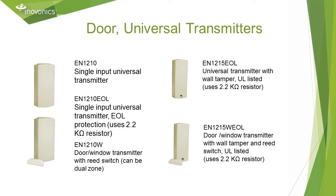Now let's talk about transmitters — first, the universal and door transmitters. The EN 1210 takes a normally open or normally closed sensor. The EN 1210 EOL does as well, along with an end-of-line resistor if your spec calls for one, or if the loop between the transmitter and contact is normally open. The EN 1210 W has a reed switch on board and comes with a magnet, so this works well on a regular man door. The EN 1210 with an external contact should be used for an exterior metal door.